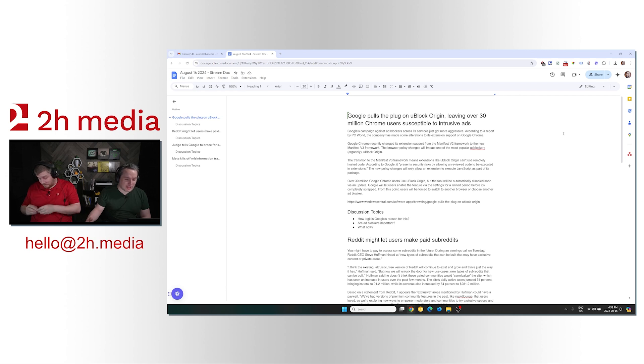Google Chrome recently changed its extension support from the Manifest V2 Framework to the new Manifest V3 Framework. The browser policy changes will impact one of the most popular ad blockers, uBlock Origin. The transition to the Manifest V3 Framework means extensions like uBlock Origin can't use remotely hosted code. According to Google, it presents security risks by allowing unreviewed code to be executed in extensions. The new policy changes will only allow an extension to execute JavaScript as part of its package.